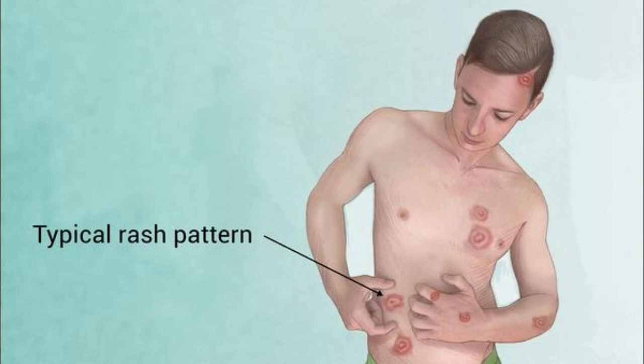Groin infection: there may be itchiness, especially in and around the groin. Redness and a burning sensation in the affected area. Flaky and scaly skin on the inner thighs. Symptoms worsen when walking, running, or exercising. Tight clothing makes symptoms worse.